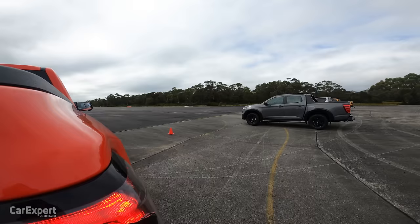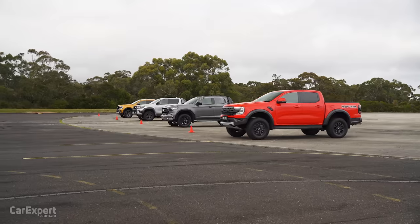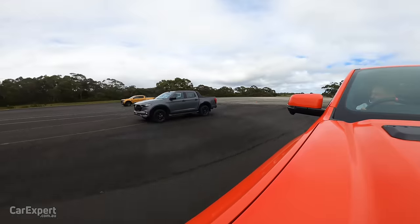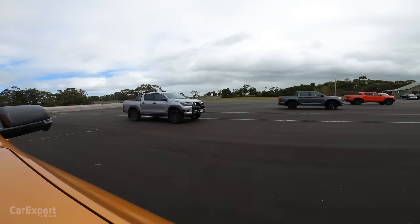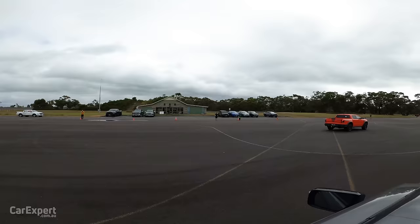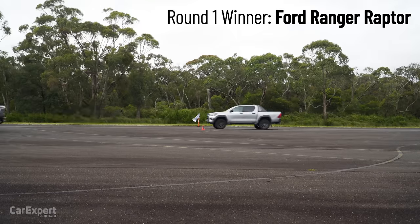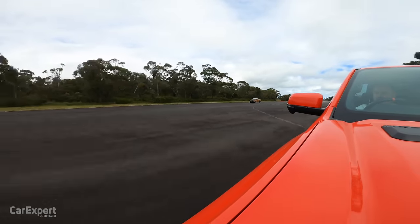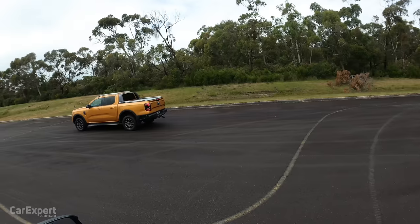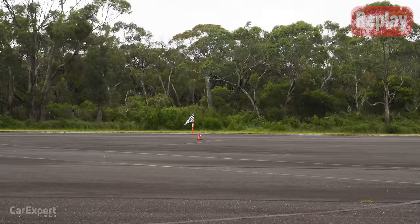Count us in, Sean. And in three, two, one, go! The BT-50 got off okay. The Raptor is walking away as predicted. Get on the brakes, see if we can pull up in time. It's actually closer than I thought it was going to be. Because I was light years ahead I didn't see, but the Wildtrak V6 was second.